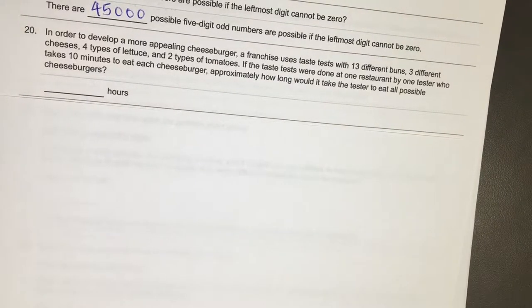On this one, in order to develop a more appealing cheeseburger, a franchise uses taste tests with 13 different buns, 3 different cheeses, 4 types of lettuce, and 2 types of tomatoes. If the taste test were done at one restaurant by one tester who takes 10 minutes to eat each cheeseburger, approximately how long would it take the tester to eat all the possible cheeseburgers?